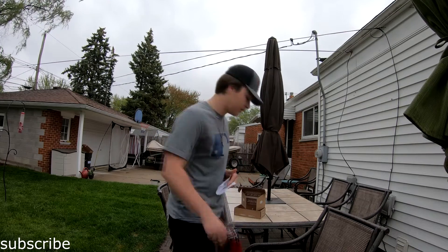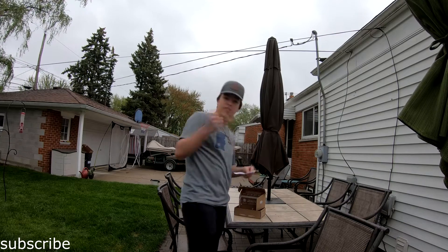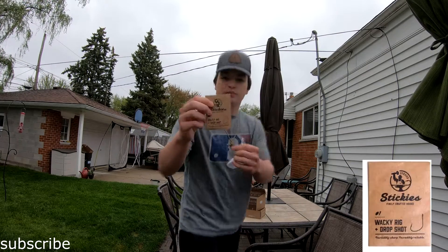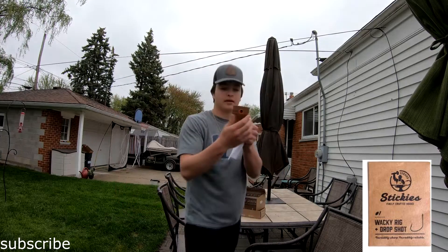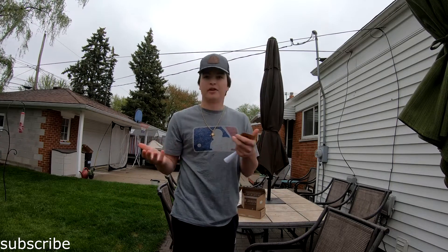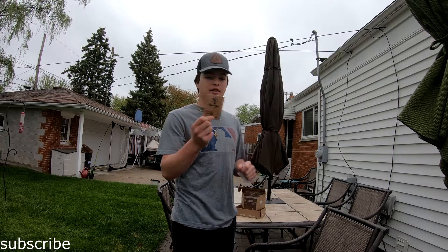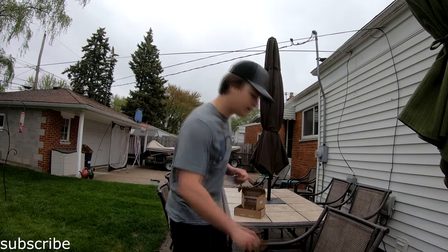Then I got some drop shot hooks by Stickies. I've never seen these before and I really don't know if I'm going to use them — I'll keep them for when I need them. But it's always nice to just get some hooks; you never know when you're gonna need them.